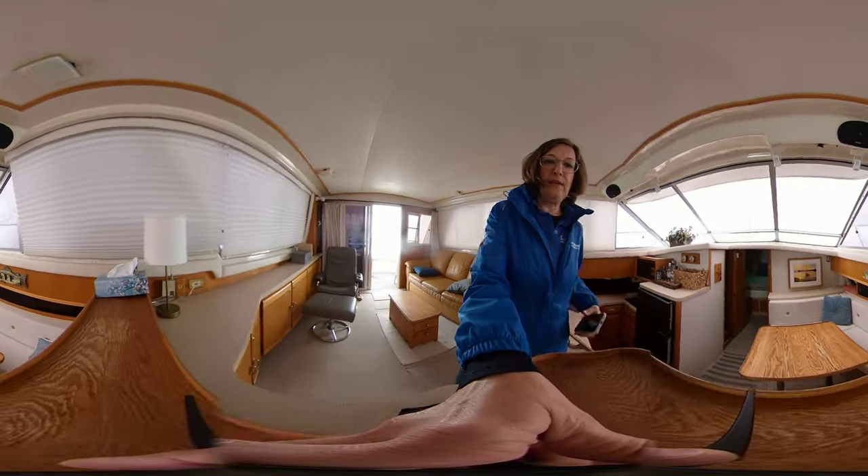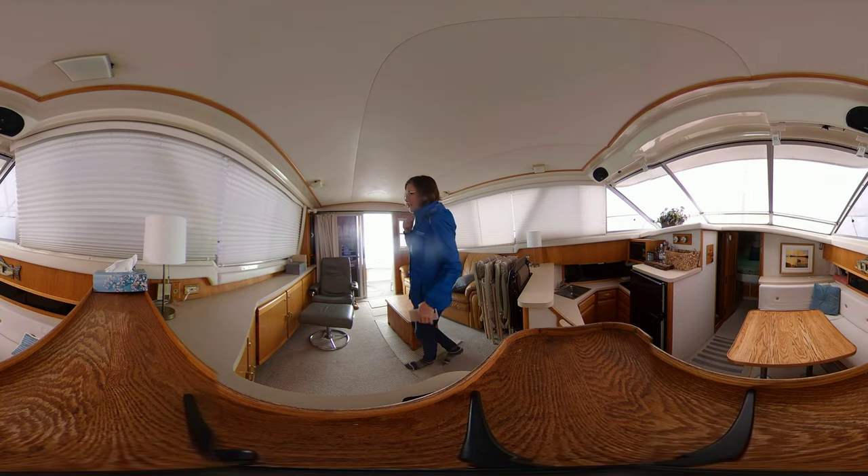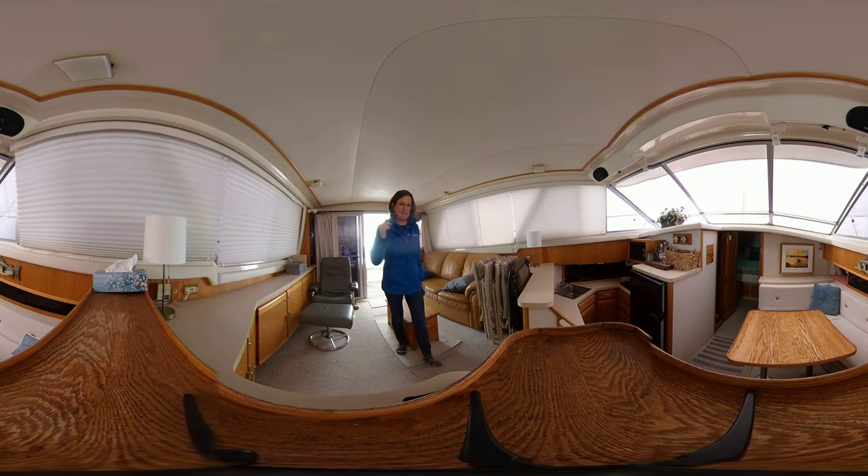Up above in the flybridge, I'm not going to take you up there right now, but we do have 360s and other pictures on our website. You can check us out at torontoyachtsales.com and look me up if you'd like to set up an appointment for your own personal viewing. You can reach me at annette@torontoyachtsales.com. Thanks for watching.